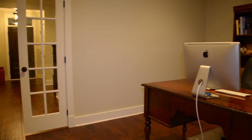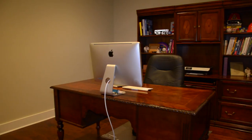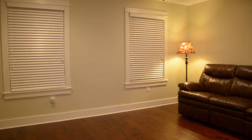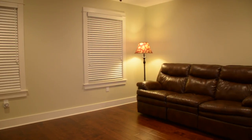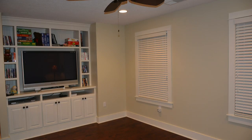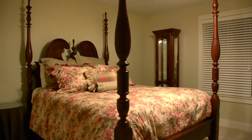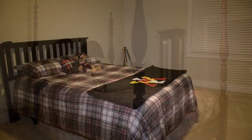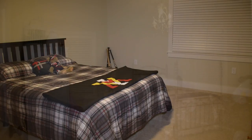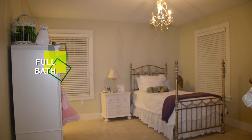Also off the great room, there are French doors that lead to a large study. As you enter the second floor, you are greeted with a fantastic loft area that continues the rich look of hardwoods and includes another built-in. Each of the three bedrooms on this level has lush neutral carpet, large walk-in closets, and solid wood doors. There are two full baths upstairs, and one of the bedrooms has its own private bath.